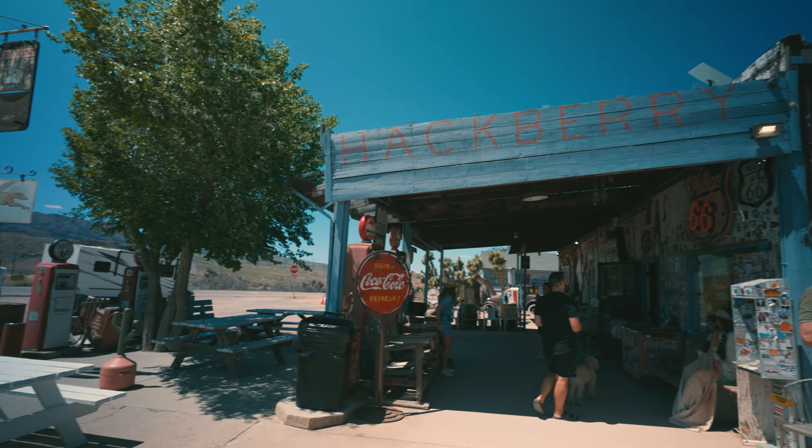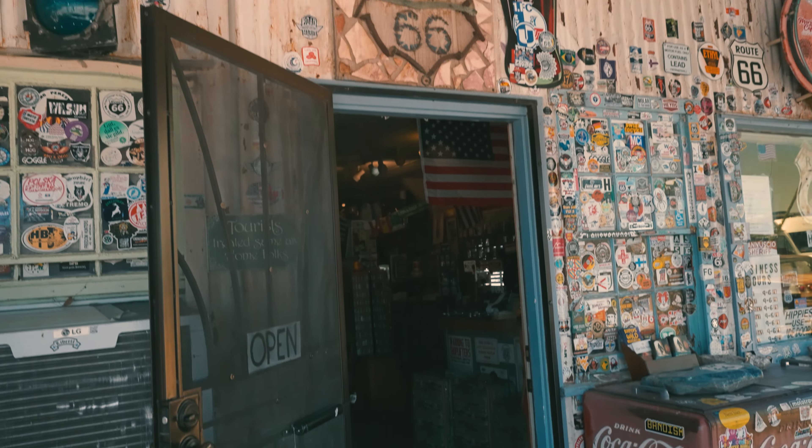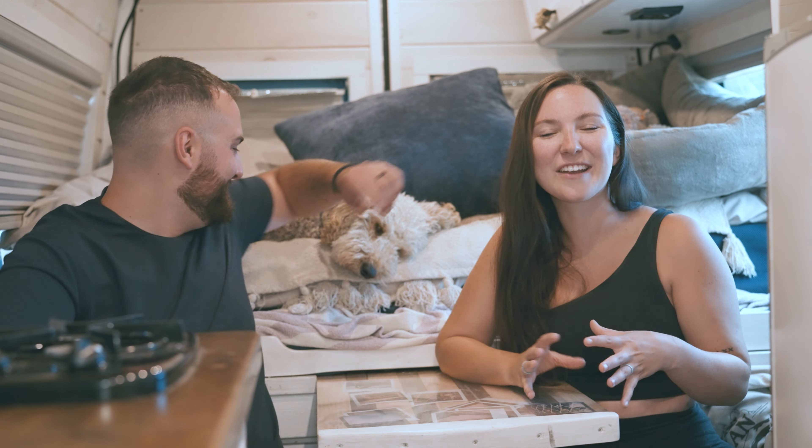Then we made it to the Hackberry General Store — some of these photos are my favorites because this store has so much nostalgia tied to it. First, Cliffy sitting in a little chair in front of the store — a real Where's Waldo moment, but unlike the Needles photo, you can see him. Inside, there was an old diner setup, so we set a timer, sat on the diner stools, and cheersed a bottle of Coca-Cola. There was also a Route 66 sign inside that we snapped. On our way out, we found a garage — Cody grew up tinkering in garages with his dad, so it was something we really wanted to capture.